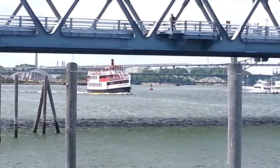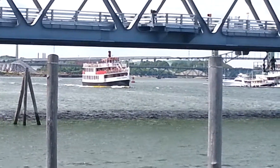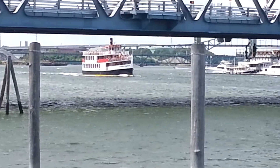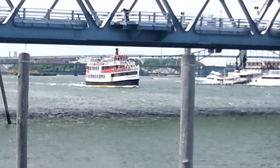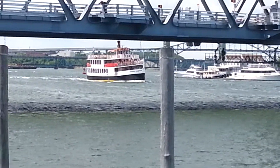There he is — that's the ship. So I'll video this until he goes through. Standing on the car that was built back in the 1700s.